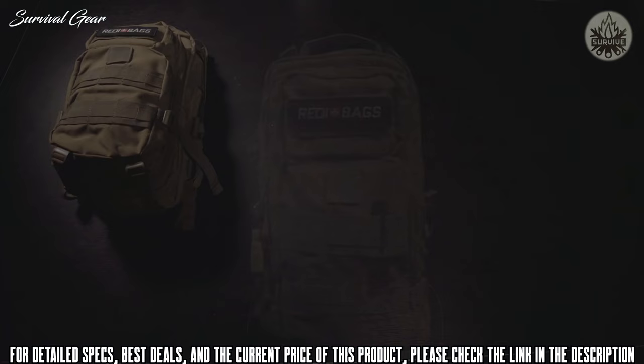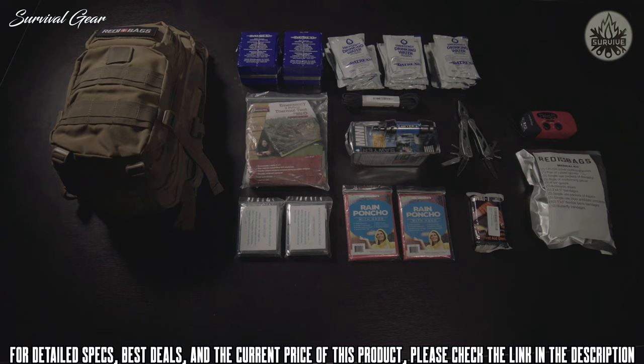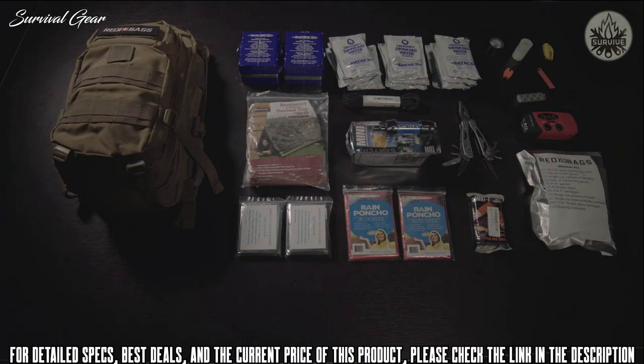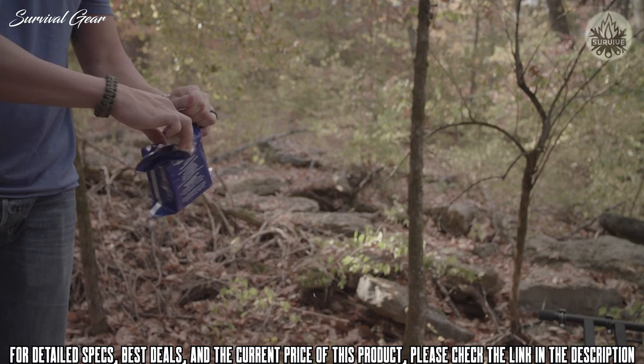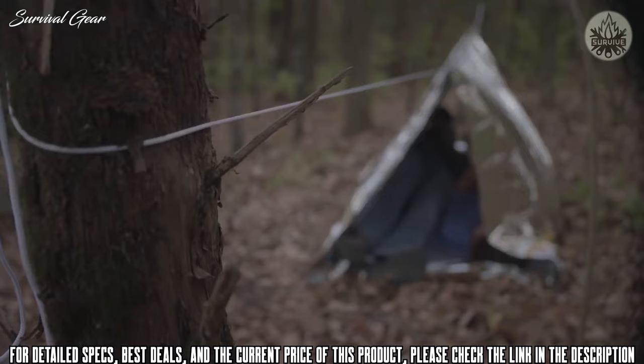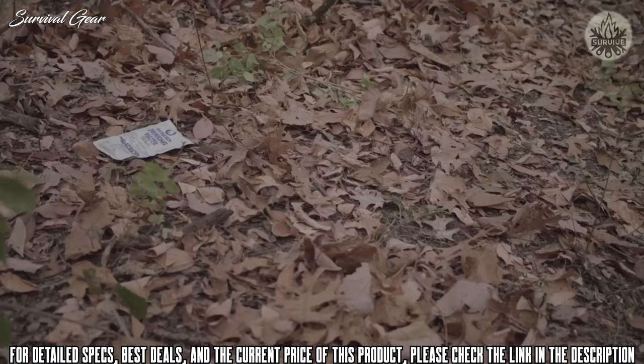Through consulting with emergency service professionals, years of research, and building relationships with wholesale suppliers, they compiled everything into a single affordable kit known as The 72. The 72 is comprised of 72 hours worth of food, water, shelter, tools, and a medical kit for two individuals. It starts with a high-quality durable bag featuring multiple carry options and four easily accessible organization compartments. Compartment one includes 36 vacuum-sealed energy bars with a five-year shelf life, a two-person emergency tent, two thermal blankets, two ponchos, and 25 feet of mil-spec paracord.